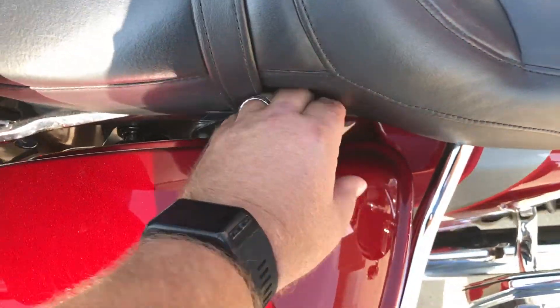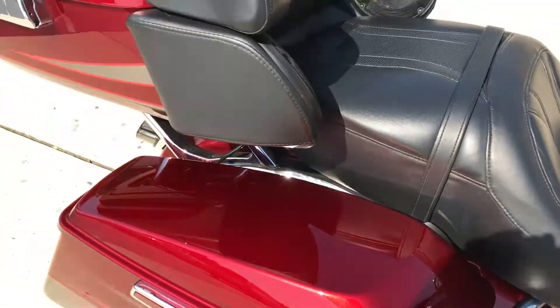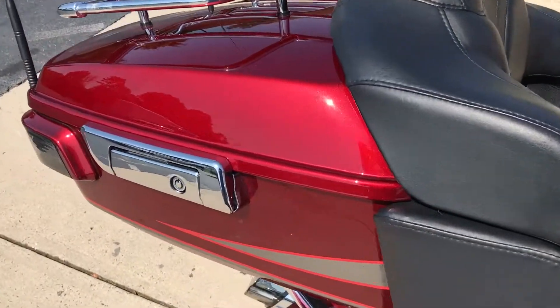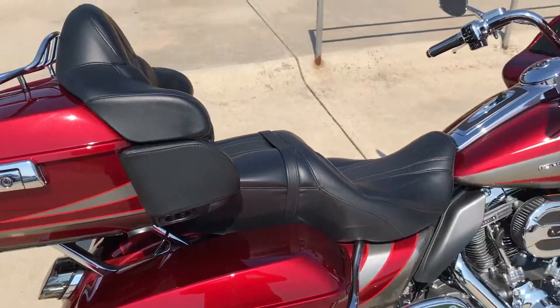Nice on those hot days when you hit that long stoplight. One-touch open and close bag system, and with the key fob you can lock and unlock the tour pack and saddle bags with one press of a button. Very nice feature.